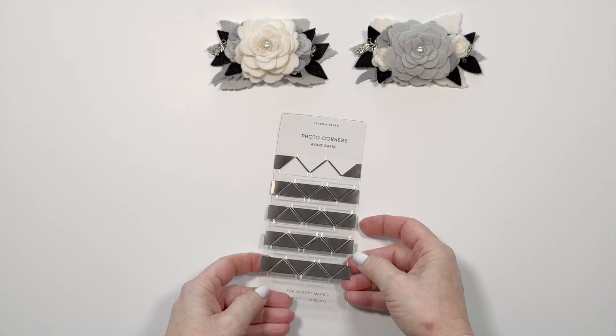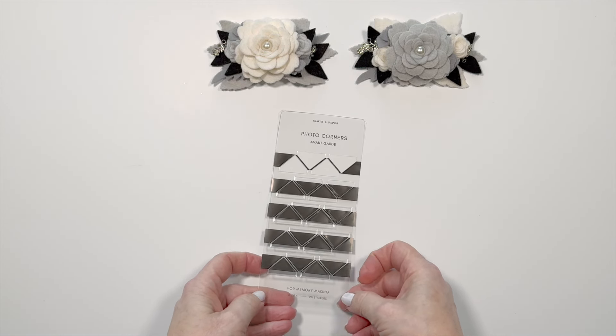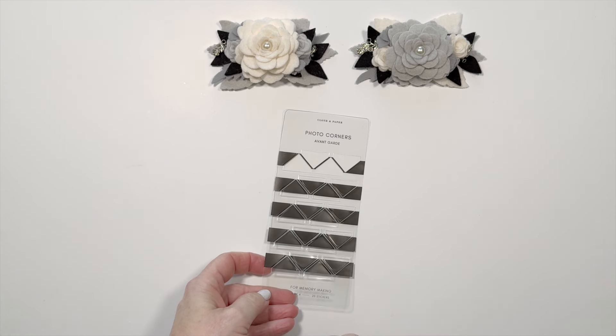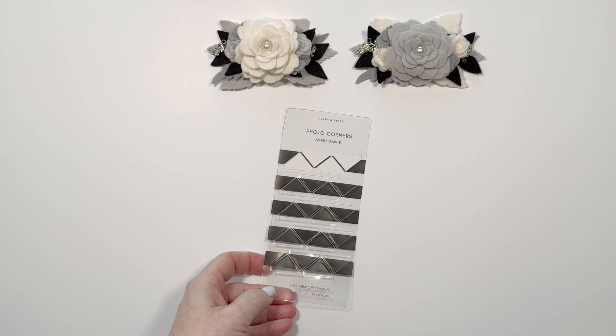I did want to mention that these photo corners appear to be somewhat reusable. I tried a couple where I reused them four and five times, even coming off of regular paper — not cardstock — and they seem to work quite well.